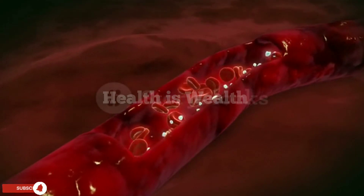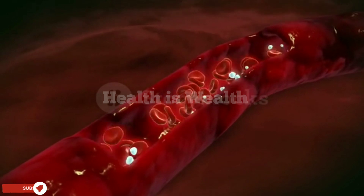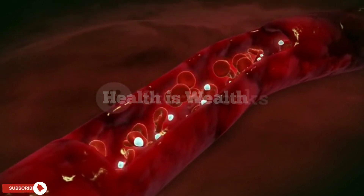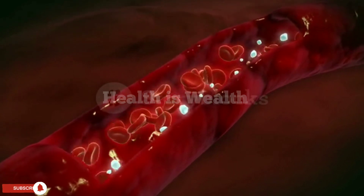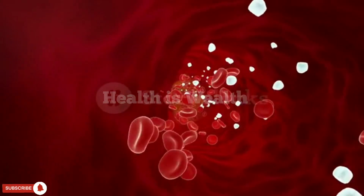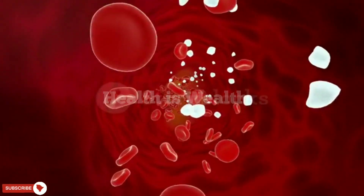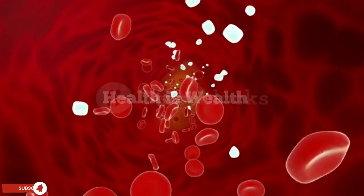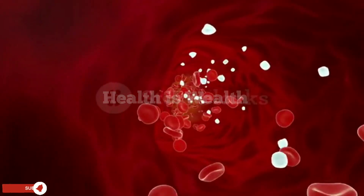If you have poor circulation, here is how to solve the problem. Poor circulation can be caused by various factors, such as sedentary lifestyle, smoking, high blood pressure, diabetes, obesity, and peripheral artery disease. If left untreated, poor circulation can lead to serious health problems, including heart disease, stroke, and even amputation.